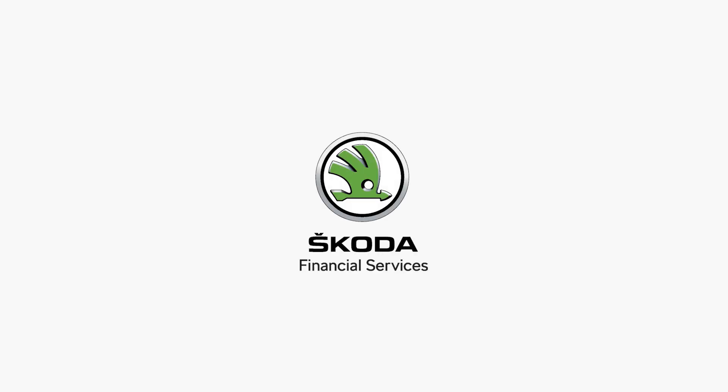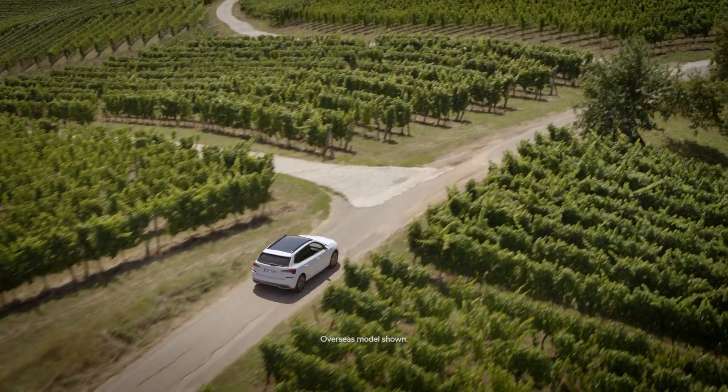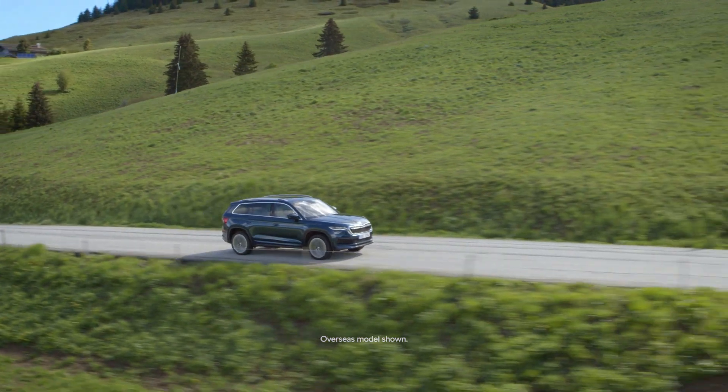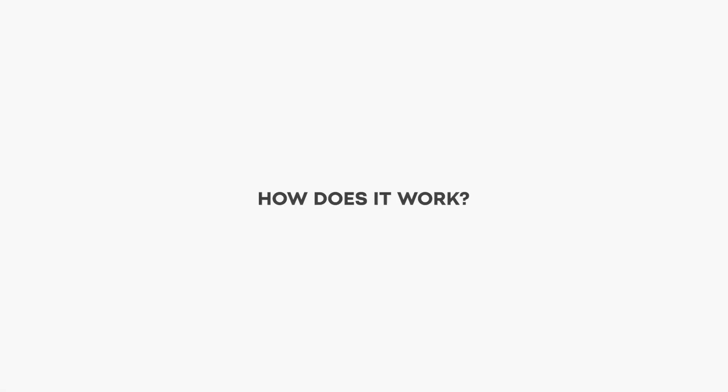Remove any doubt with Skoda Choice. Skoda Choice is a flexible finance solution that gives you peace of mind knowing your guaranteed future value at the start of your Skoda journey. So how does Skoda Choice work?